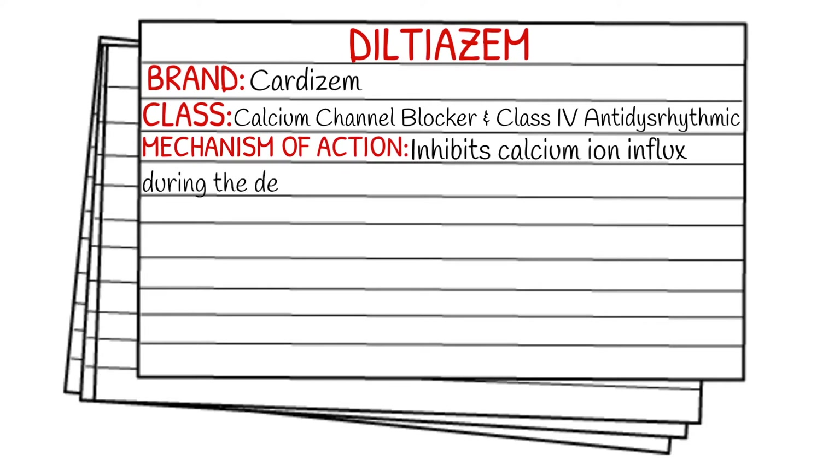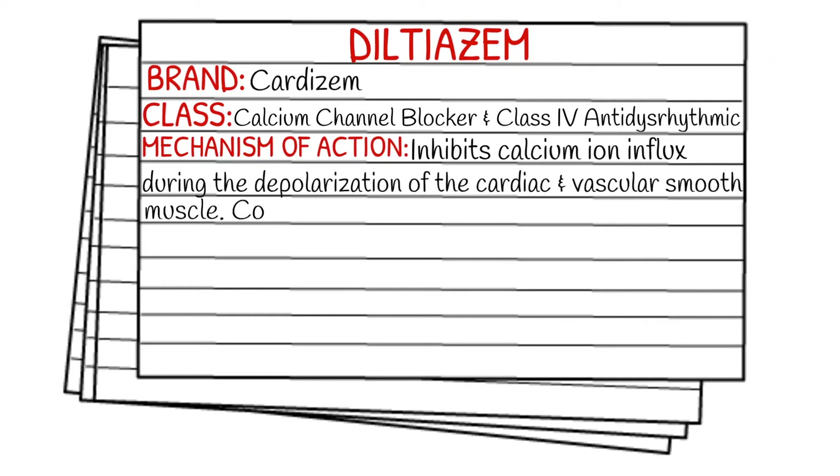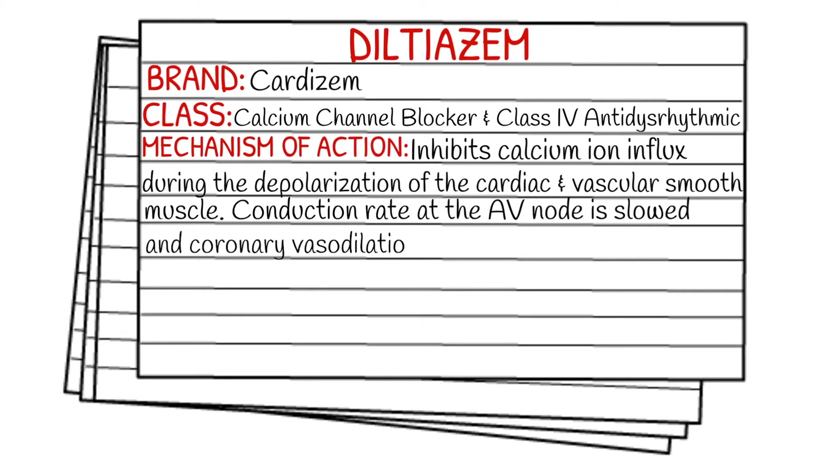What is the mechanism of action? It works by inhibiting the calcium ion influx during the depolarization of the cardiac and vascular smooth muscle. This slows down or decreases the conduction rate at the AV node, and coronary vasodilation occurs along with a decrease in the myocardial oxygen demand.